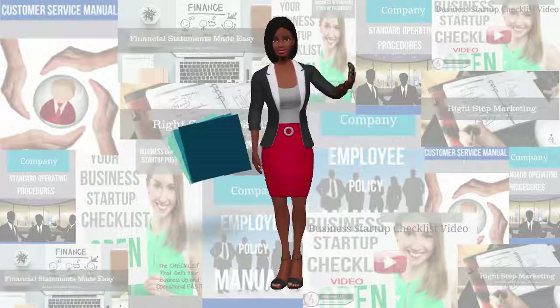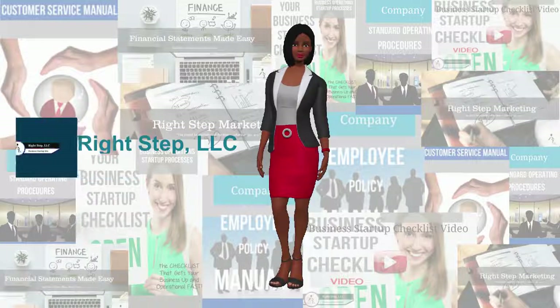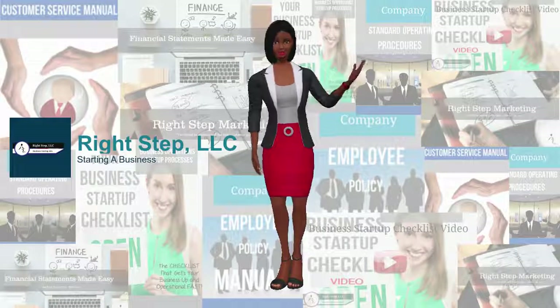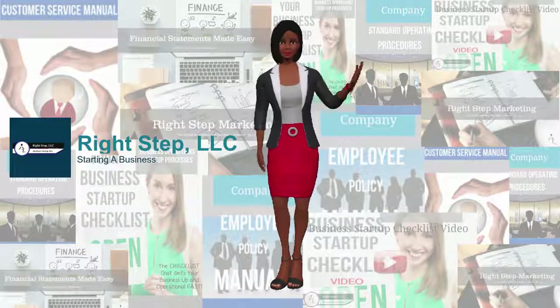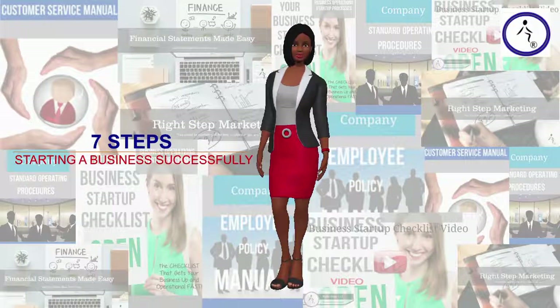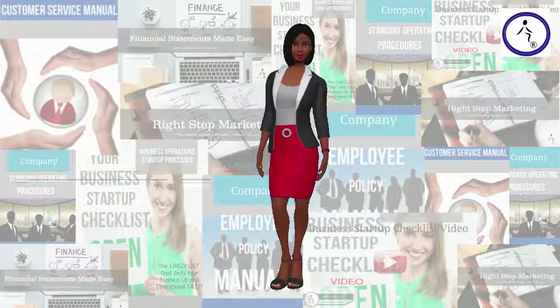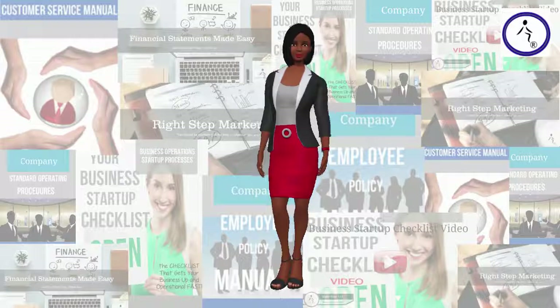Starting a business. The best reason to consider starting a business is for economic security. Economic security provides you with the resources to support a standard of living now and in the foreseeable future. Here are 7 steps that are required for starting a business successfully. Take one step at a time, and you'll be on your way to successful small business ownership.